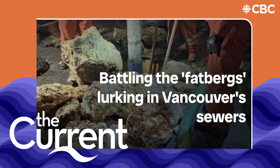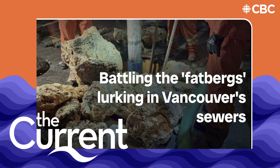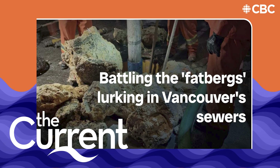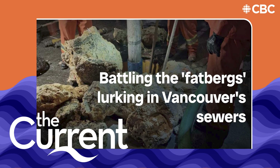This is one of those infrastructure problems people don't probably think about. Can the system handle any amount of FOG? No. Very simply, a little is a lot.